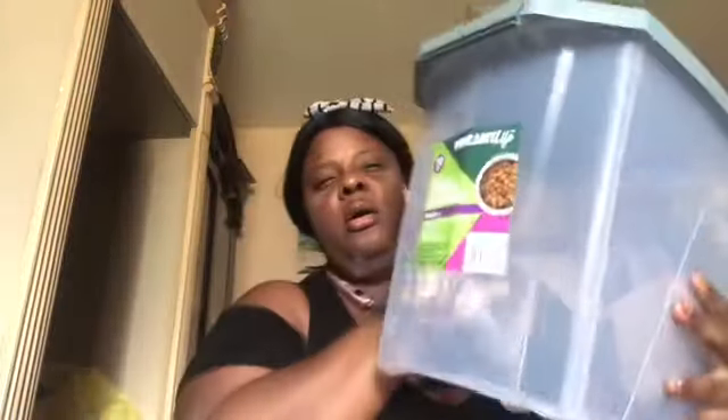Up next I got her a food container to store her food in and keep it nice and fresh. The food container was from Walmart for nine dollars. I also got her a large dog mat to put her food on — I found this on Amazon for six dollars.